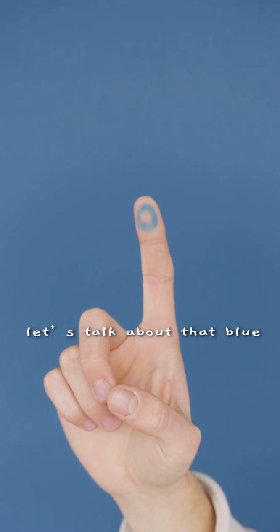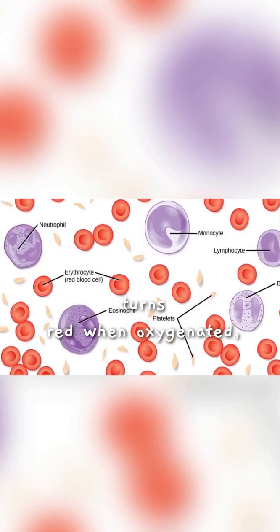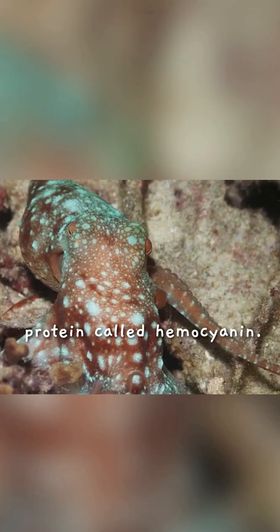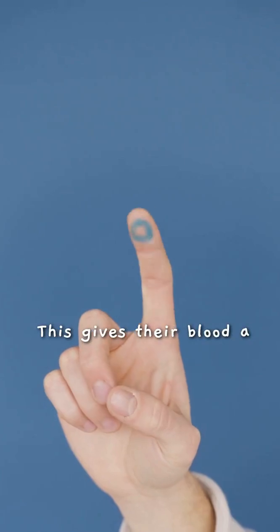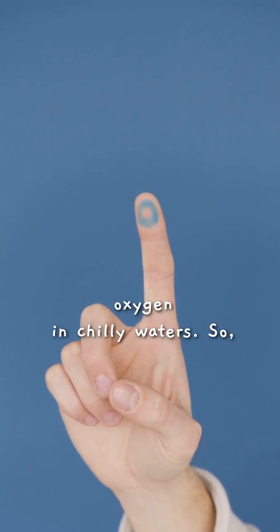Now, let's talk about that blue blood. Unlike humans, who have iron-based blood that turns red when oxygenated, octopuses use a copper-based protein called hemocyanin. This gives their blood a striking blue color and makes it more efficient at transporting oxygen in chilly waters.